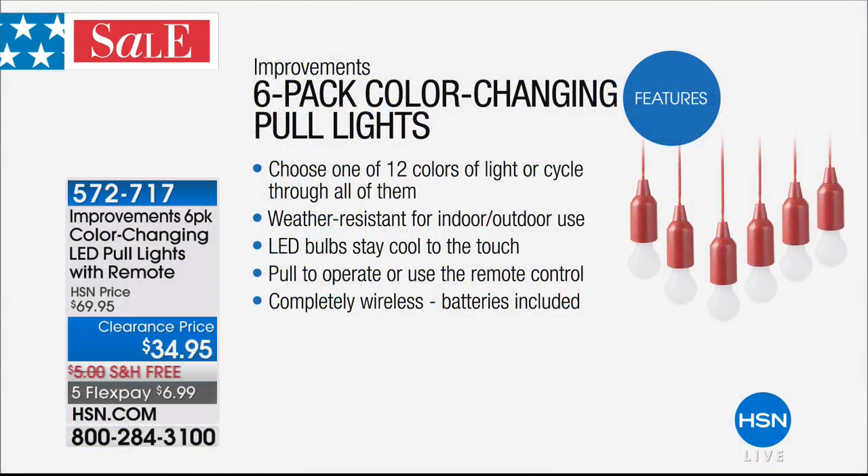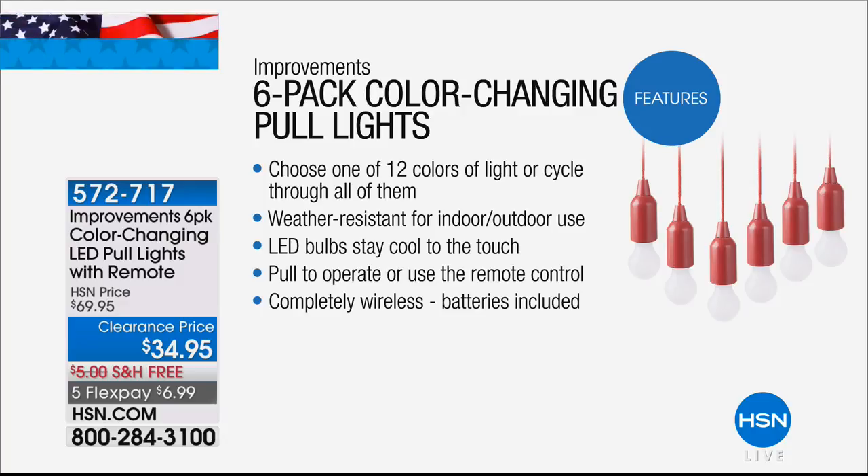It's really true — it's beauty and brains. As you can see, those 12 different colors you can have on steady. You can cycle through them quickly or morph through them slowly. Weather resistant, indoor, outdoor. That means under an umbrella, pergola, gazebo — wherever you want. The great thing is they stay cool to the touch. I have mine next to curtains and I don't even have to think twice about it.